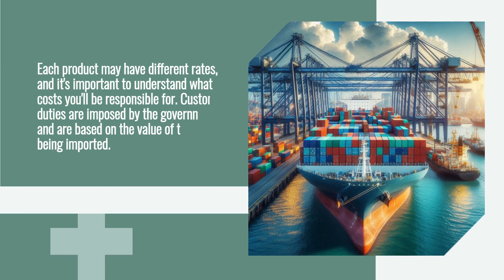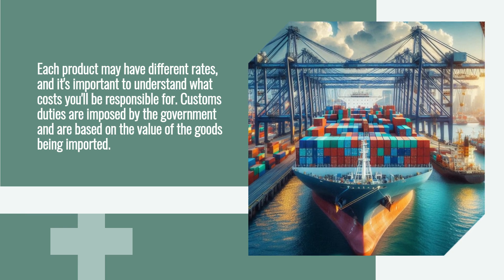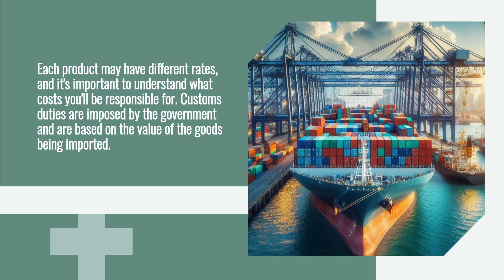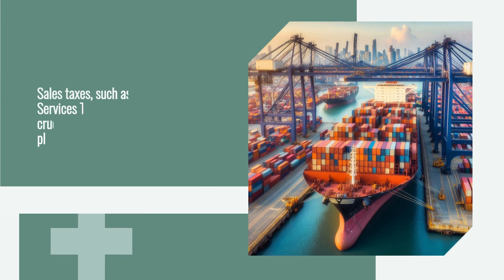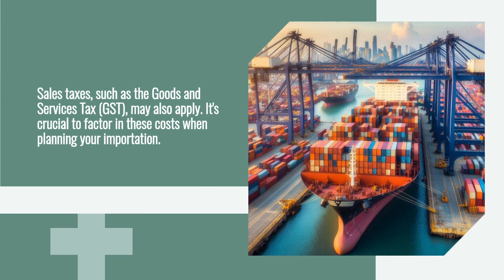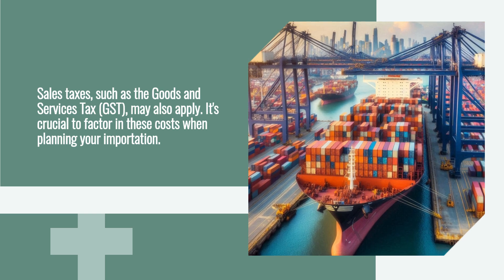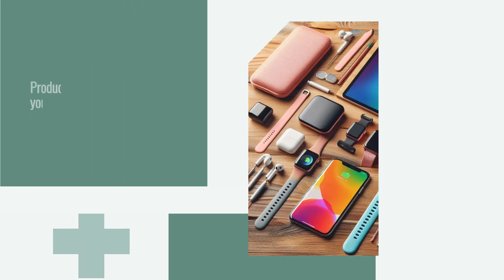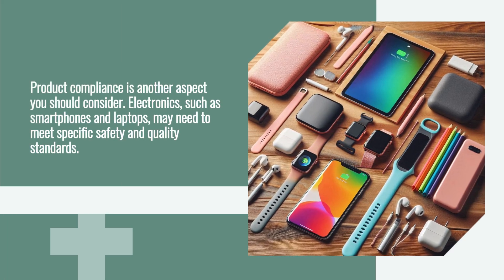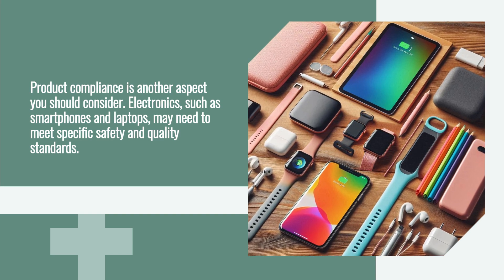When importing electronics from Thailand, you must also be aware of the customs duties and taxes that apply. Each product may have different rates, and it's important to understand what costs you'll be responsible for. Customs duties are imposed by the government and are based on the value of the goods being imported. Sales taxes, such as the Goods and Services Tax (GST), may also apply, so it's crucial to factor in these costs when planning your importation.